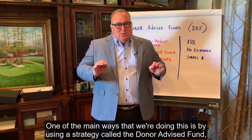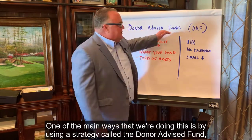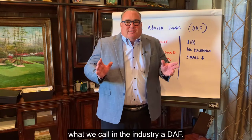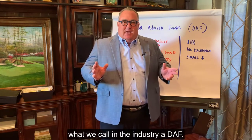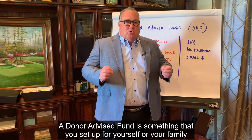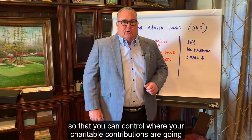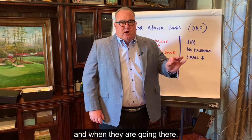One of the main ways that we're doing this is by using a strategy called the Donor Advised Fund — what we call in the industry a DAF. A Donor Advised Fund is something that you set up for yourself or your family so that you can control where your charitable contributions are going and when they are going there.